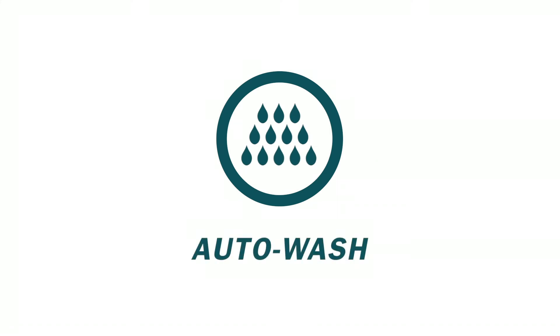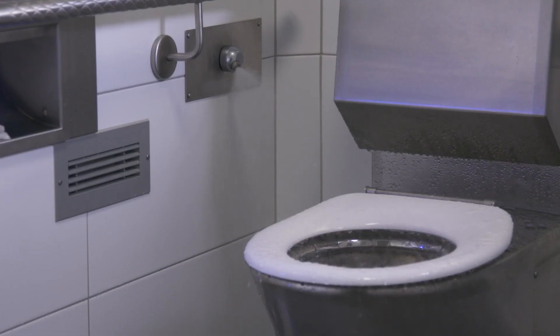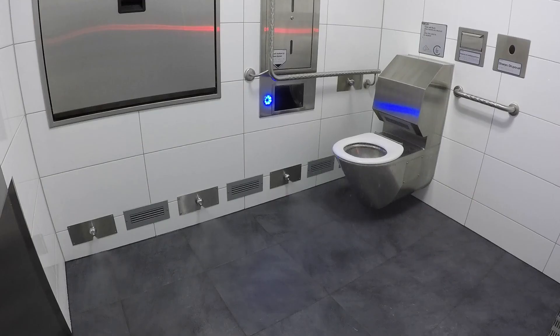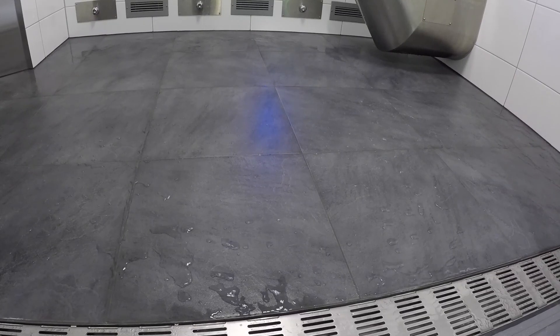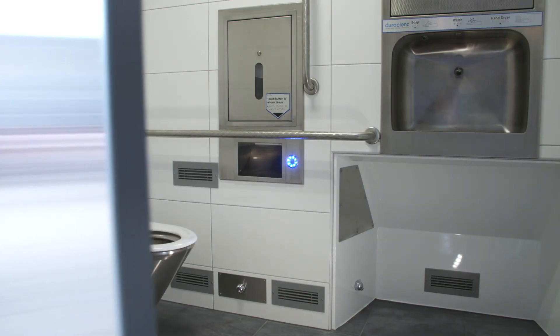The auto wash system sanitizes the cubicle between scheduled detailed cleanings to reduce the number of normal cleaning events. At the end of each day, the unit will self-lock, self-clean and then activate motion sensor security.